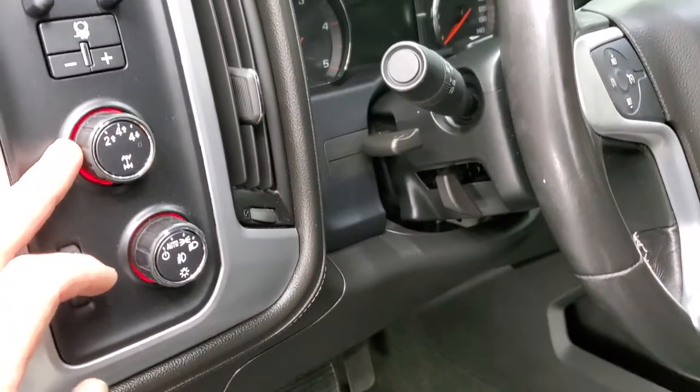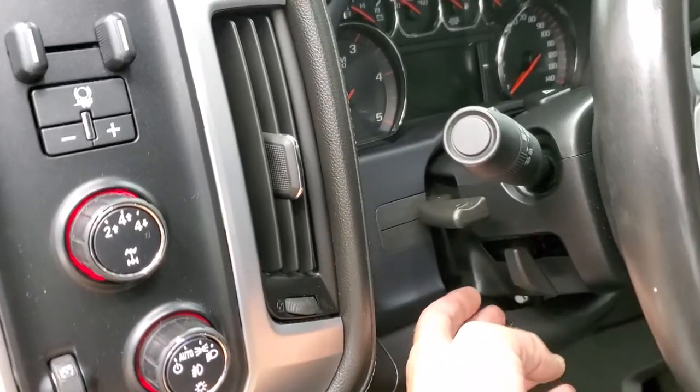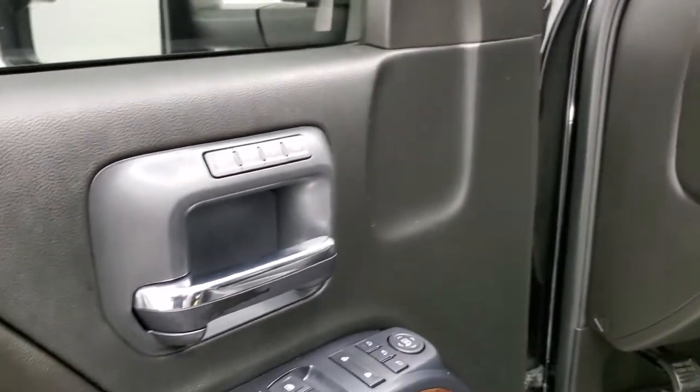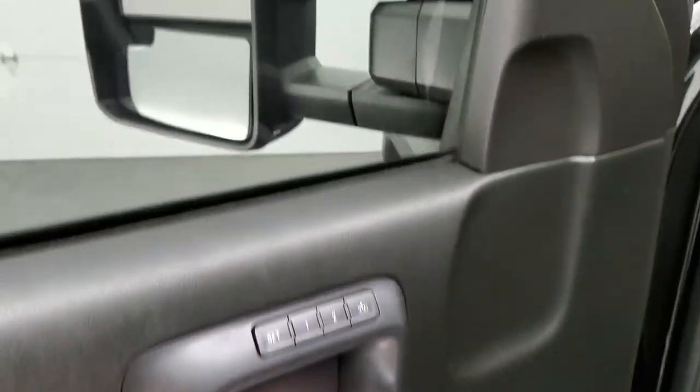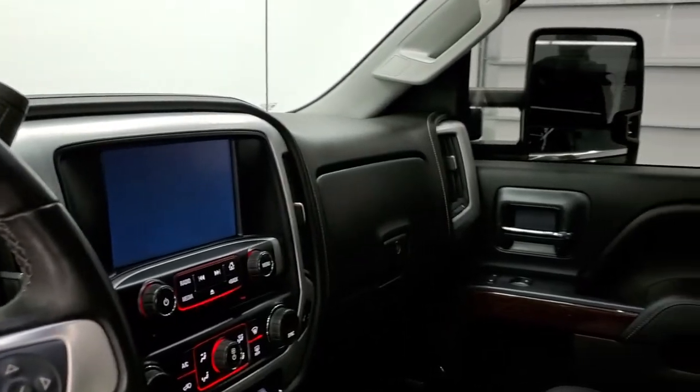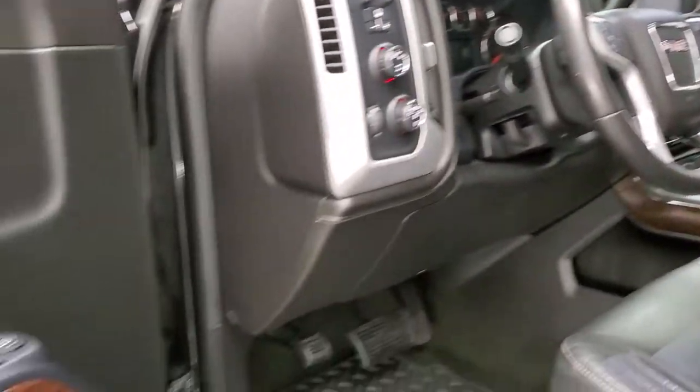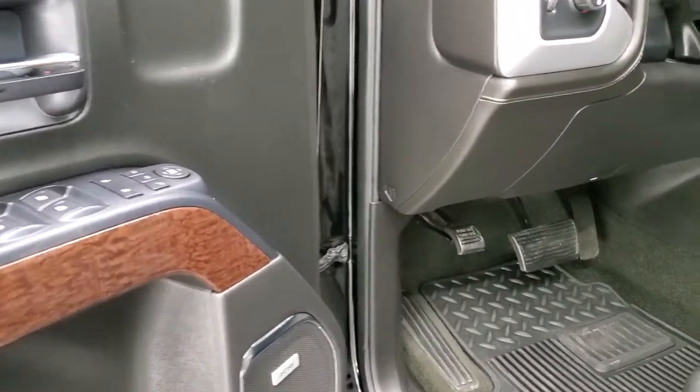It has auto headlamps, turn-dial four-wheel drive, factory brake controller, tilt and telescopic steering wheel, power windows, power locks, power mirrors, memory driver seat, and power fold-in mirrors — I always like showing both sides so you know both sides are working properly. This one also has the Bose sound system and wood grain trim on the doors.